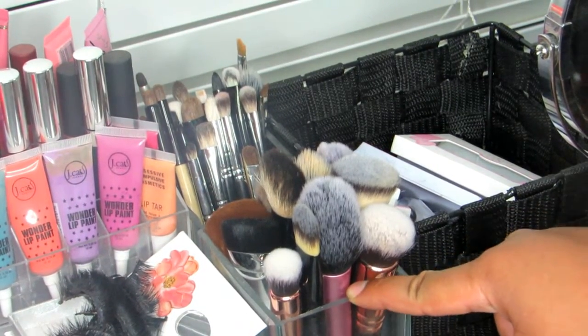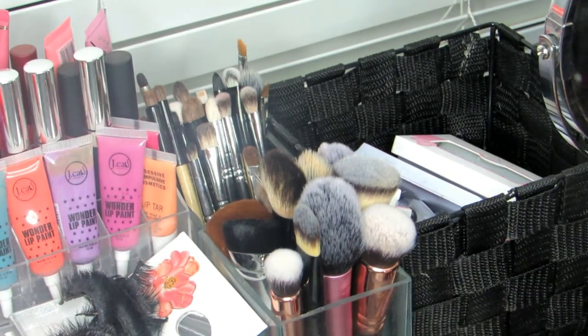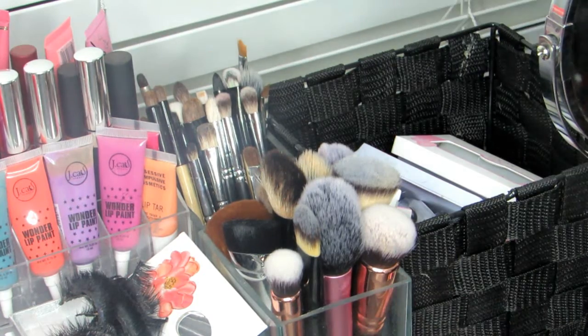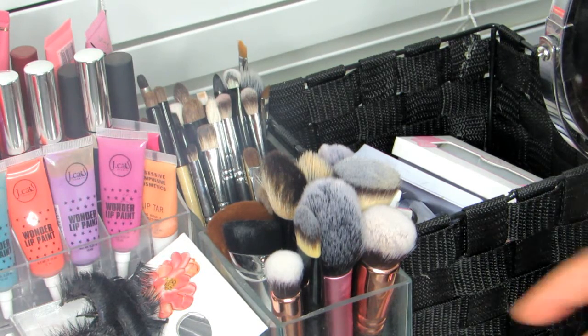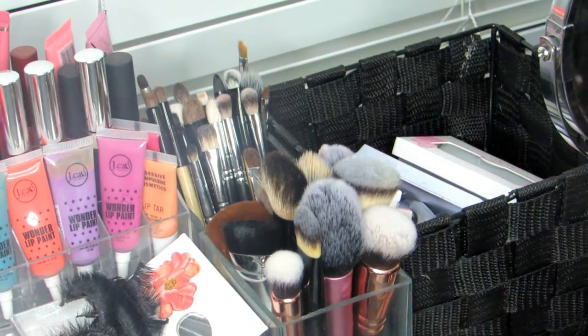I use glass jars from the Dollarama dollar store here in Canada for my brushes. I used to have beads and gems in them to hold the brushes upright, but my brush collection has grown so much I had to remove everything and just drop the brushes in. I still need to figure out a better brush organization plan.